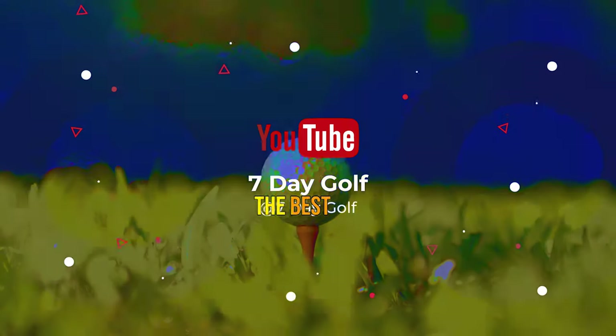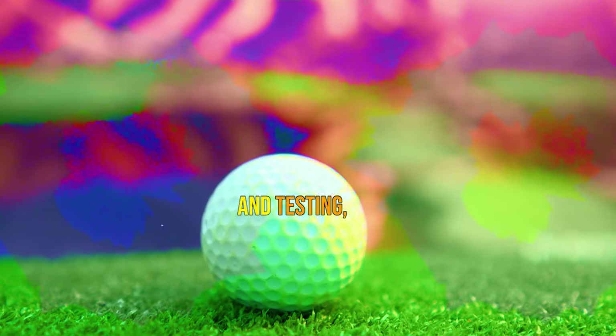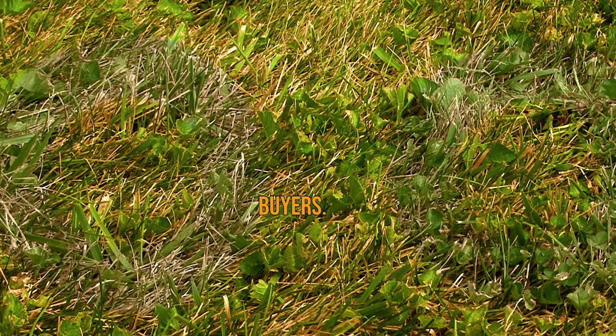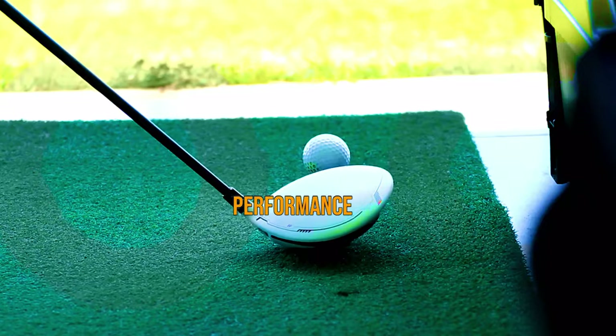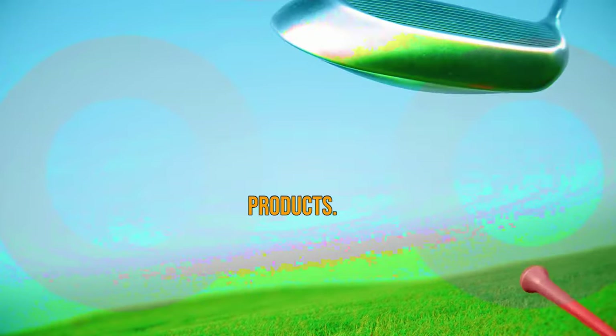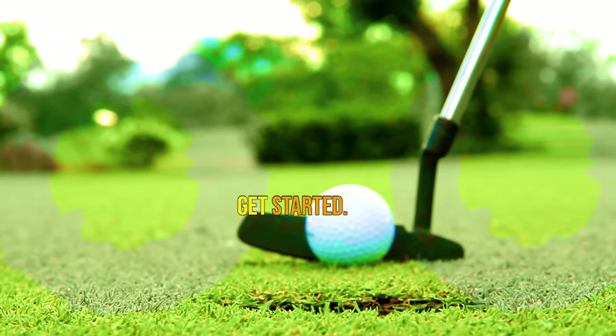What's up guys, today's video is on the best Volvik Golf Balls 2023. Through extensive research and testing, I've put together a list of options that'll meet the needs of different types of buyers. So whether it's price, performance, or particular use, we've got you covered. For more information on the products, like the video, comment, and don't forget to subscribe. Now let's get started.